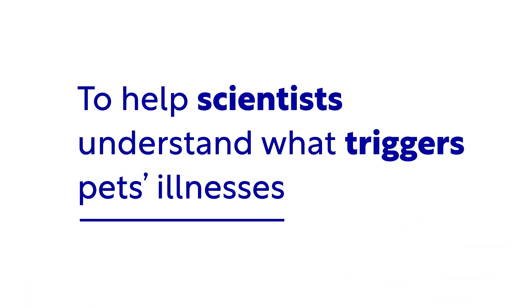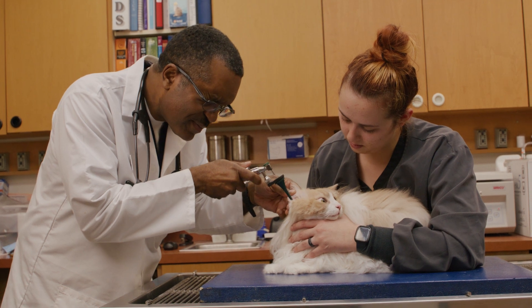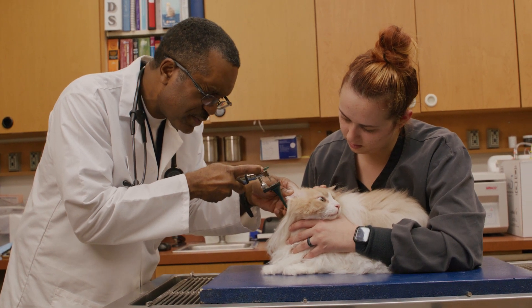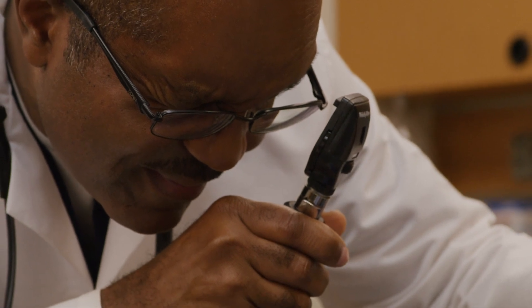The goal of the Mars Pet Care Biobank is for us to hopefully develop new diagnostics and treatments for pets in the future. Biobank is a library for scientists. If there's a particular pet or breed that you want to look into, you can go to the data stored in the Biobank — it's like going to the shelf in the library and finding that book on that particular subject.